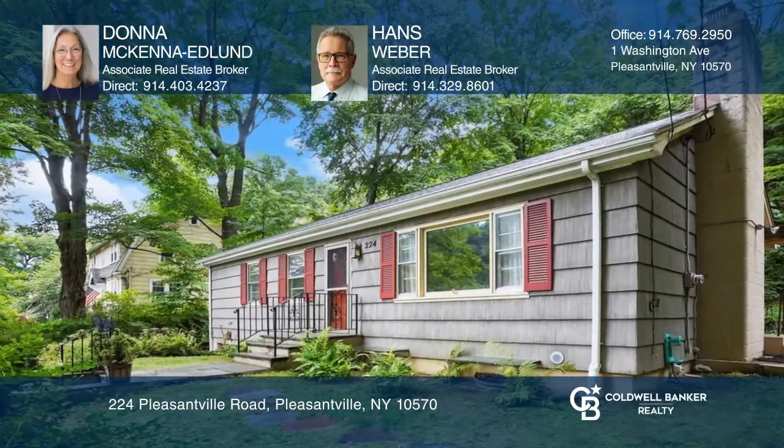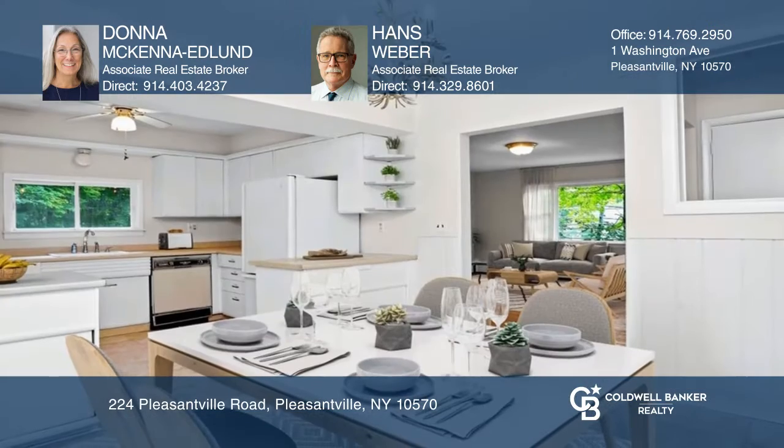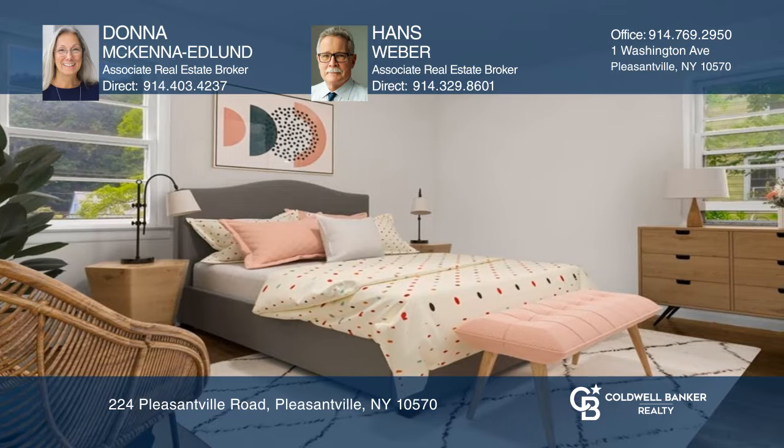With your vision, this cozy ranch can become your dream home. Features include a living room with brick fireplace and a country eat-in kitchen. There are three bedrooms with wood floors as well as a lower-level family room.